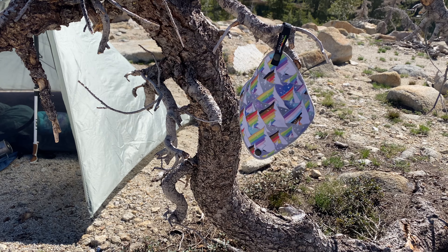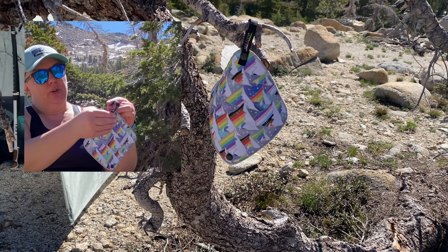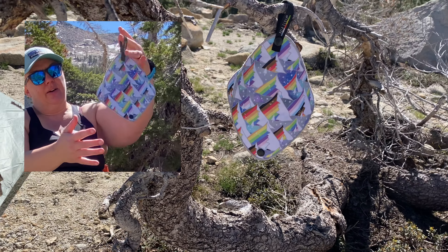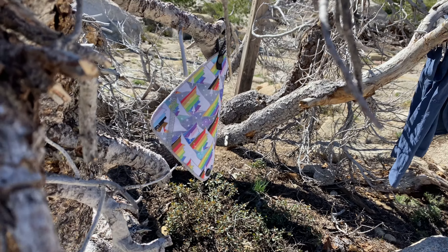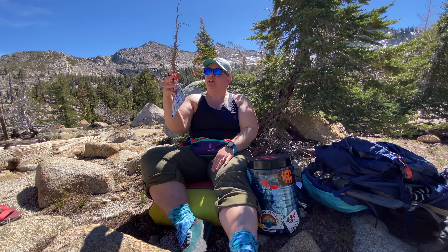When I'm out on a trip I hang it on a branch, loop it through, and try to turn the dirty side toward the sun so that it gets a little UV. I can just take it with me when I need to go pee.